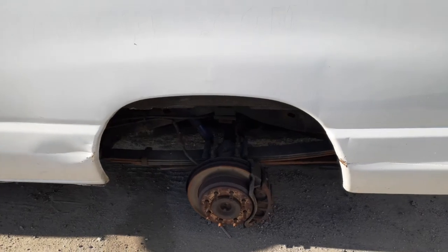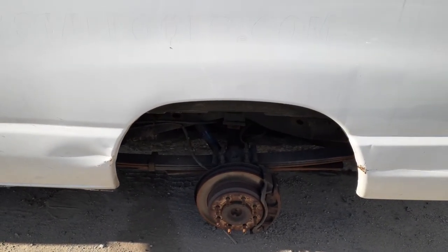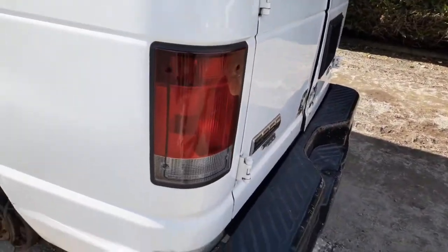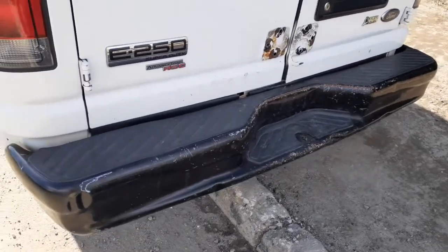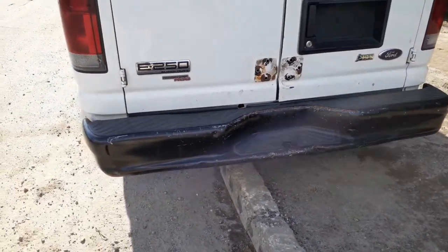You got a disc brake, ABS rear with the roll stability. You got leaf springs — it's got three leaves with the helper. You got a left rear taillight. Got a rear bumper, black step — it's got some damage on it.